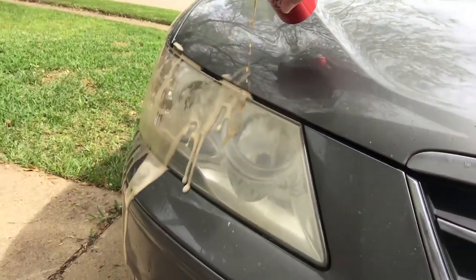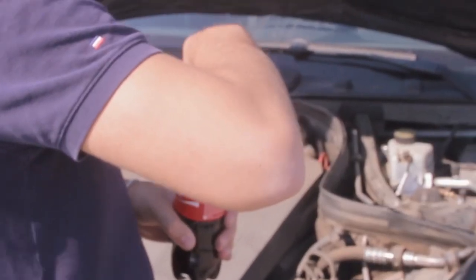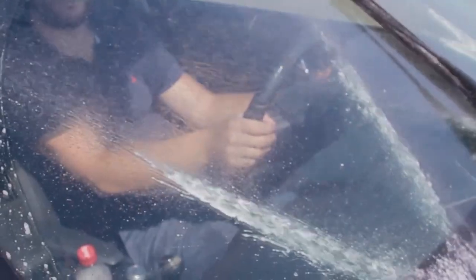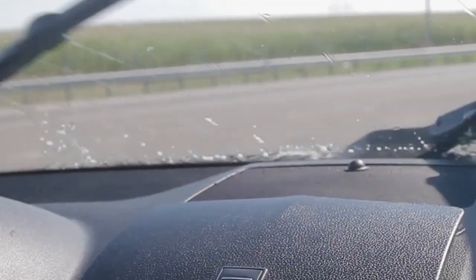How can this be done, you might ask? When you pour the drink directly on your windshield, it will not freeze like regular water would. Instead, the mixture will help melt down the water that already exists on the windshield in the form of ice. And after all that's been done, you can scrape away the remaining debris with incredible ease.